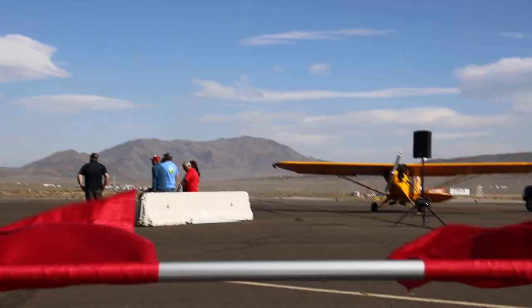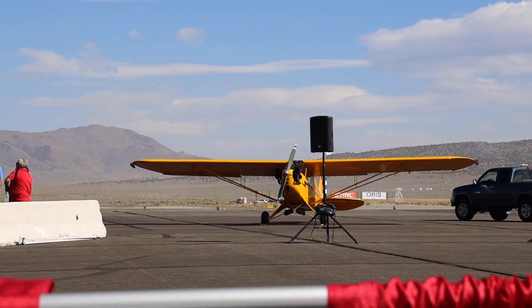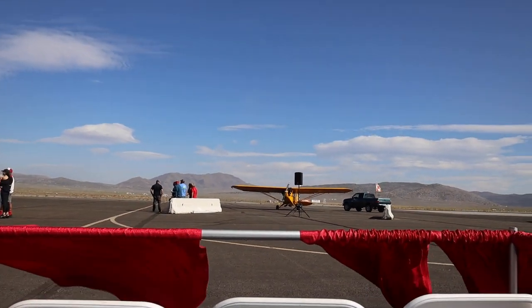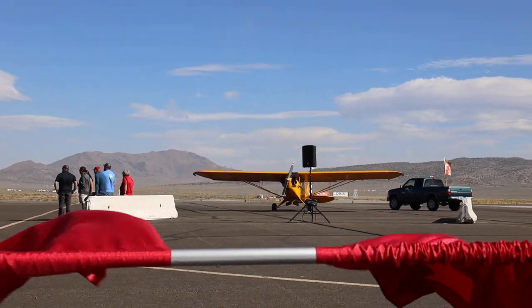This is pretty cool. So this plane right here is the one I flew in — he's getting ready to do a show in like 30 minutes. Eric, he's so awesome. That's the plane we got to fly around in. It was sick.